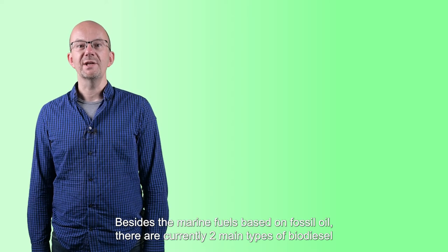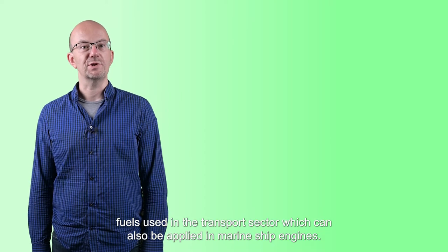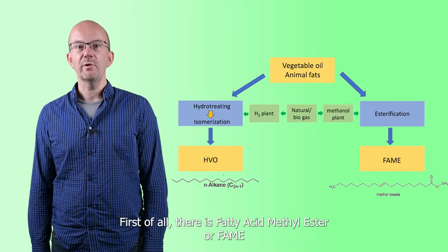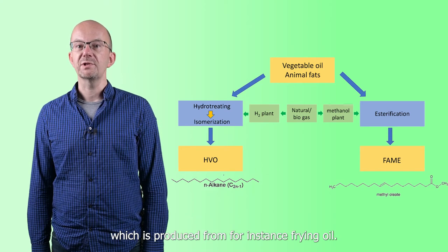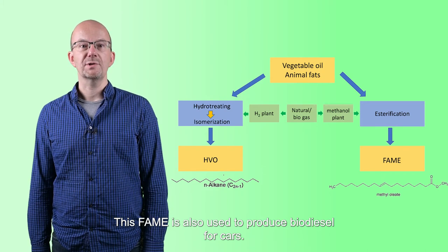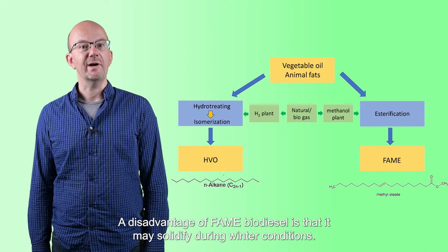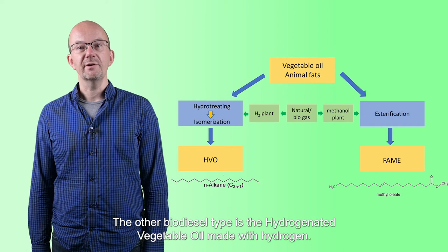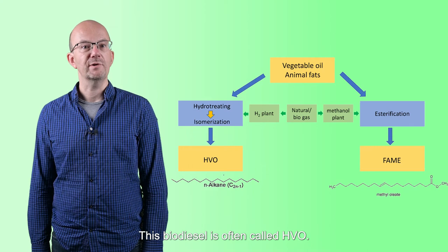Besides marine fuels based on fossil oil, there are currently two main types of biodiesel fuels used in the transport sector, both of which can also be applied in marine ship engines. First, there is the fatty acid methyl ester, or FAME, which is produced from, for instance, frying oil. This FAME is also used to produce biodiesel for cars. A disadvantage of FAME biodiesel is that it may solidify during winter conditions. The other biodiesel type is the hydrogenated vegetable oil, or HVO, made with hydrogen.